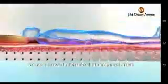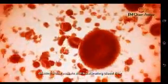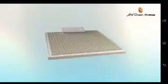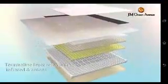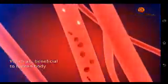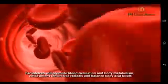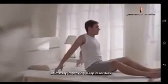Magnetic transmitters form a three-dimensional biomagnetic field that will directly penetrate the skin and muscle, dilating blood vessels and accelerating blood flow. The tourmaline layer will release both far infrared and anions, which are beneficial to the human body. Far infrared will promote blood circulation and body metabolism, while anions inhibit free radicals and balance body acid levels, ultimately improving sleep disorders.